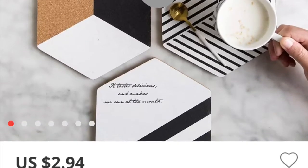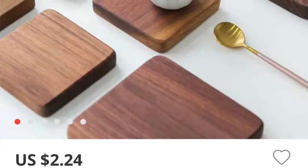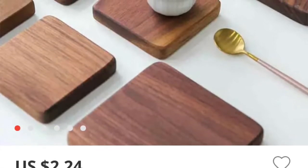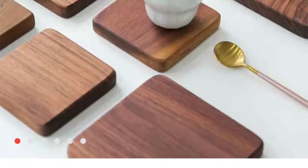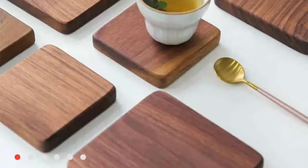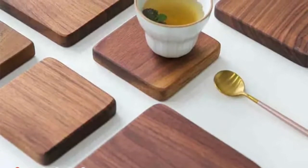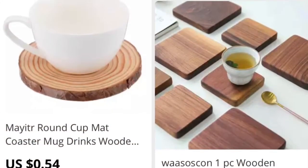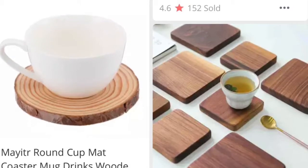I tried to include the prices on everything, but with the slideshow it wasn't letting me include that part of the picture in the video. Here are some more wood-type coasters — I don't know if all of them are actual wood, but they say they are, so I think they are probably real wood.